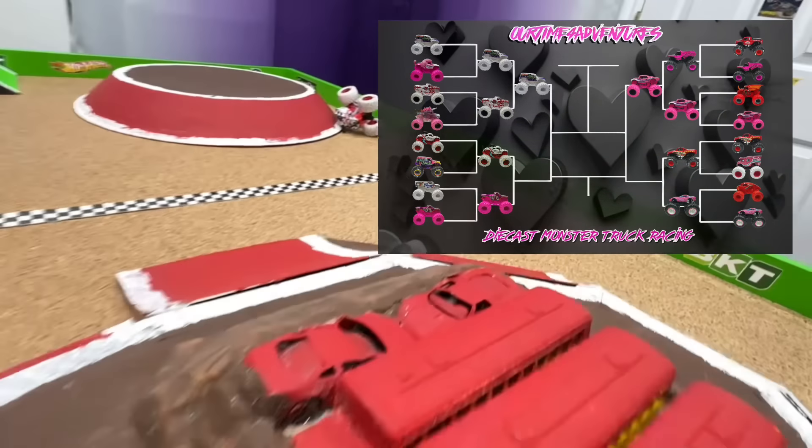Second semi-final: all-pink full charge in the red lane takes on raminator in the green lane. This time raminator gets the hole shot down the ramp with the lead, but hits the center obstacle hard — full charge passes and takes the win all the way to the end of the track. From the track cam: raminator is so fast down the ramp, but something breaks in the front — the truck goes sideways, hits the center obstacle, and crashes as full charge takes the win. Full charge moves to the final; raminator and dalmatian will race for third.